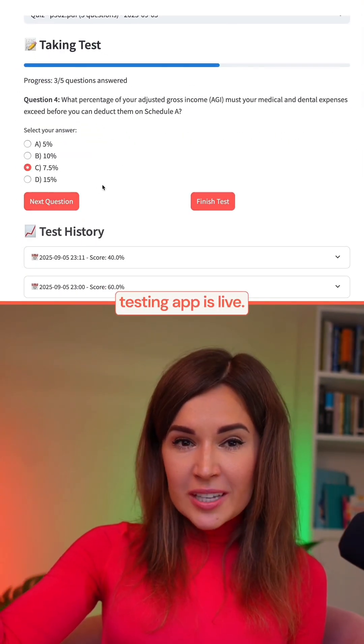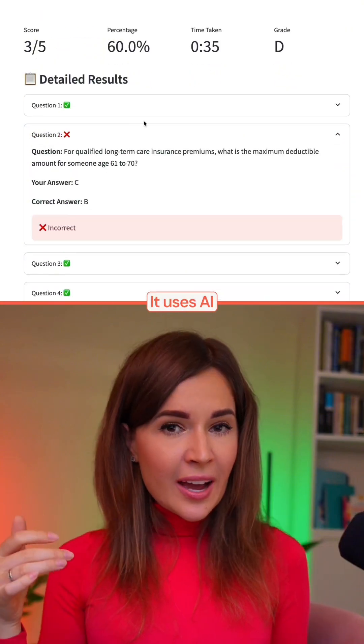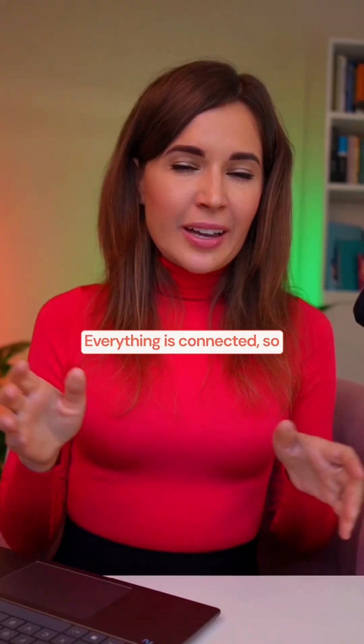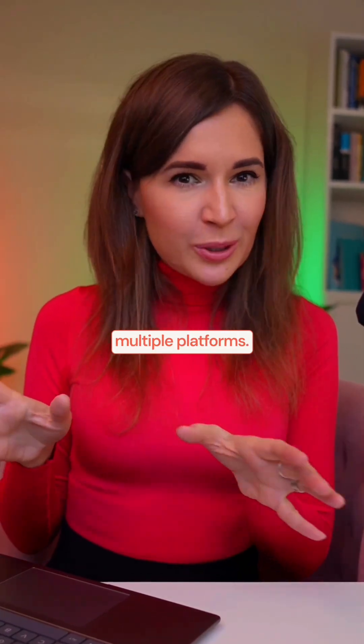And here's my result — my knowledge testing app is live. It uses AI to generate questions, store them in lake-based, and tracks my progress. Everything is connected, so no more juggling multiple platforms.